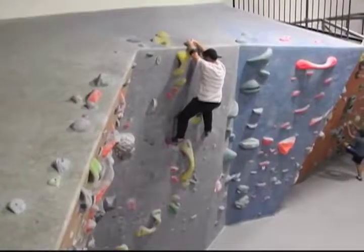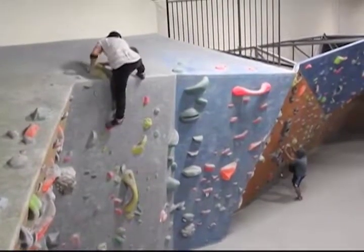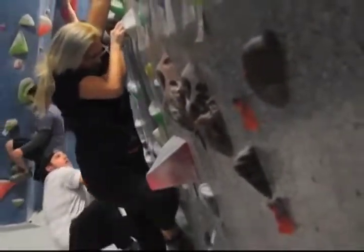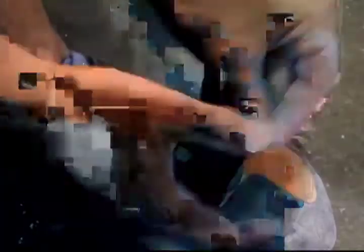We see everyone from little kids that come in here and climb a couple times a week in the mornings all the way up to professional athletes. We see a lot of pro rock climbers from gyms in Colorado or from the East Coast come down and hit our gyms when they're in Southern California. Because we're in a warehouse district, we also see a lot of people who are working come over on their lunch break to get a quick workout in.